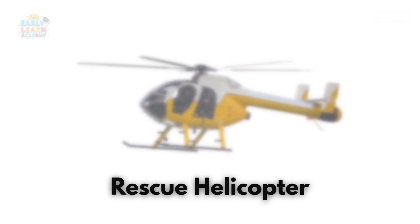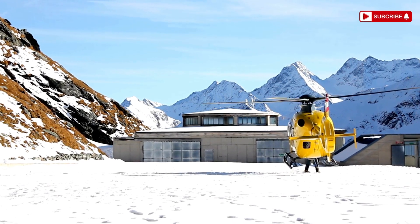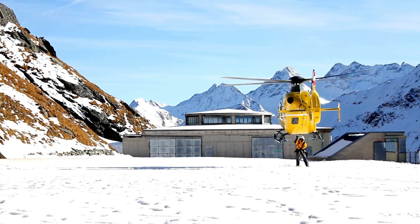This is a rescue helicopter — a flying ambulance in the sky! It saves lives during emergencies and disasters!